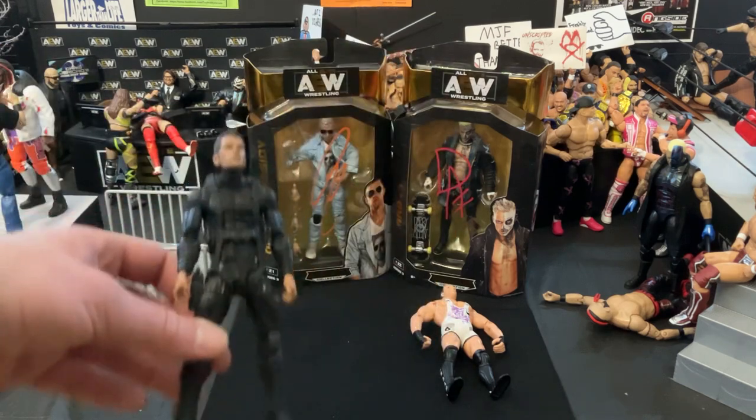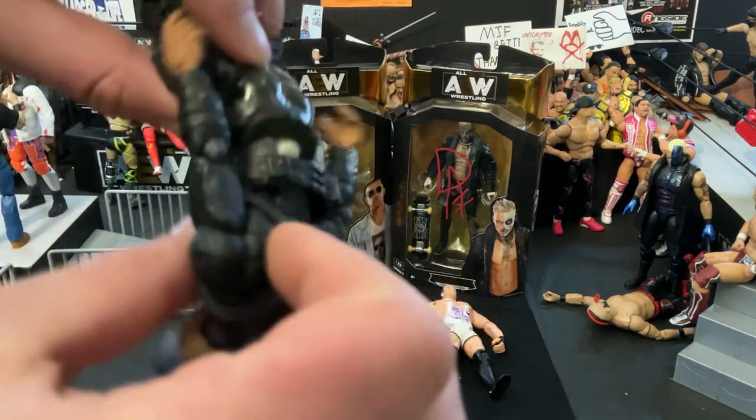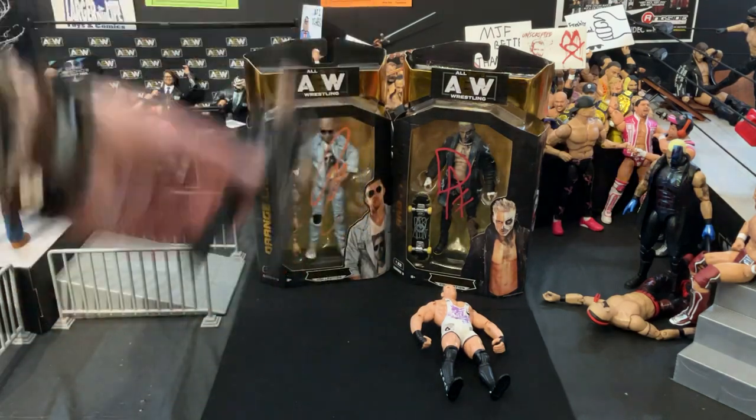The guy threw it in with the purchases that I'll get to here in a second. And it's broken here at the waist — I snapped it back in, but you can see it's broken right there. I'm just going to glue that. And for free, I figured it was an interesting thing to have in my collection.